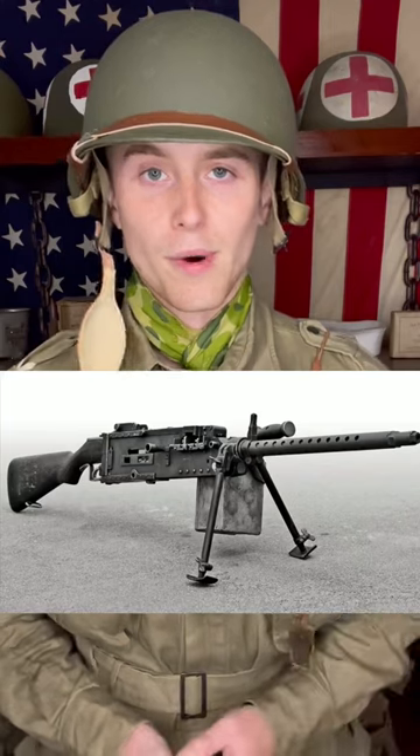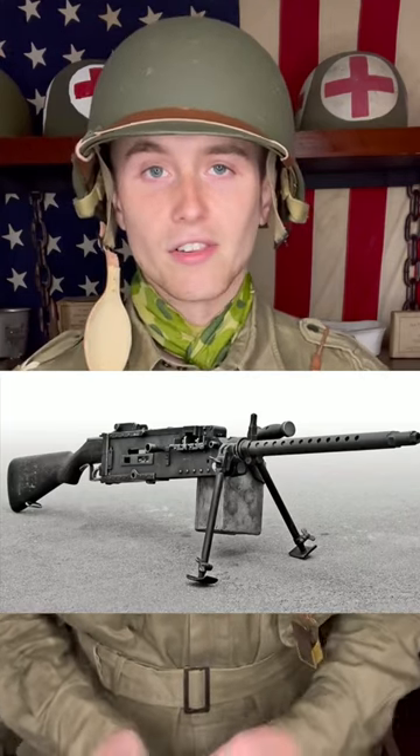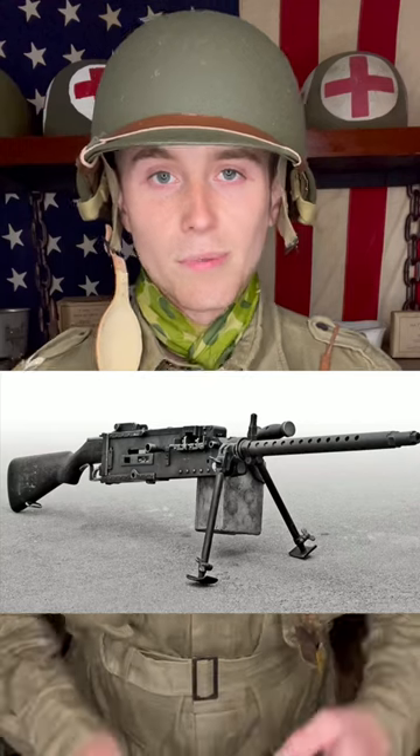Compared to normal infantry weapons, aircraft machine guns have a very high rate of fire. And at the Battle of Iwo Jima, this helped Corporal Tony Stein use his Stinger to storm pillbox after pillbox, single-handedly killing at least 20 Japanese soldiers.